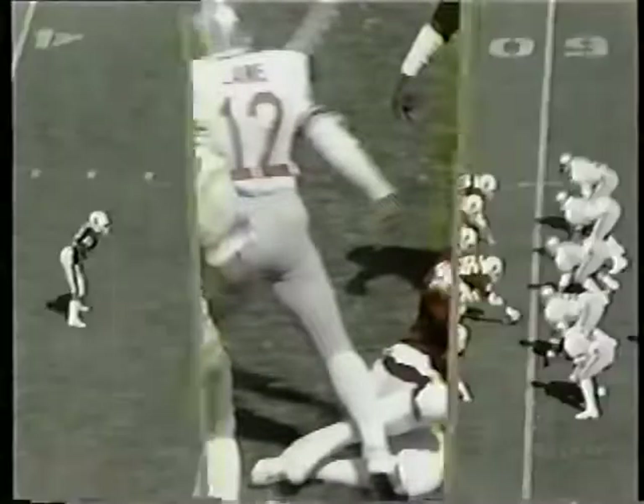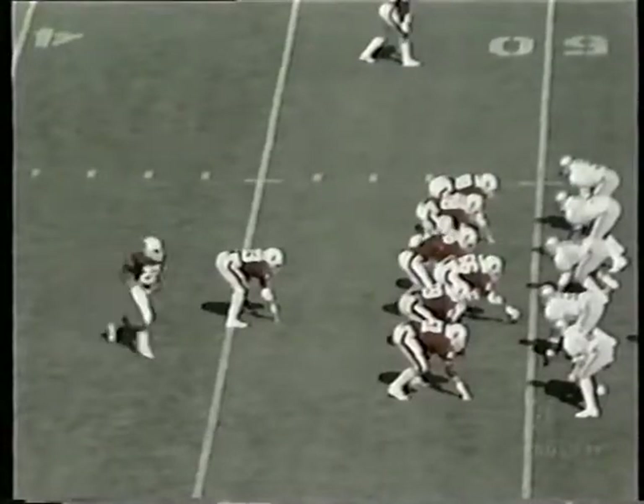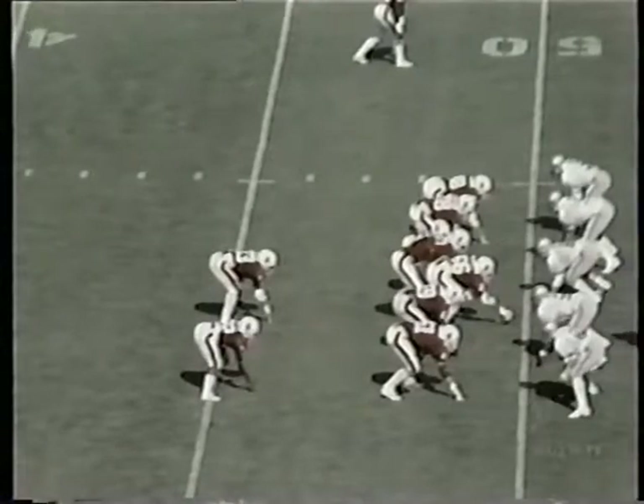Tolliver A. Jr. from Lancaster, California. He's at that flanker spot.